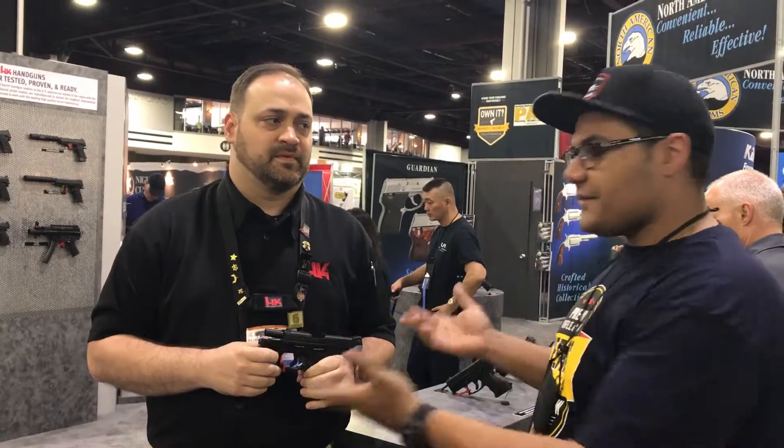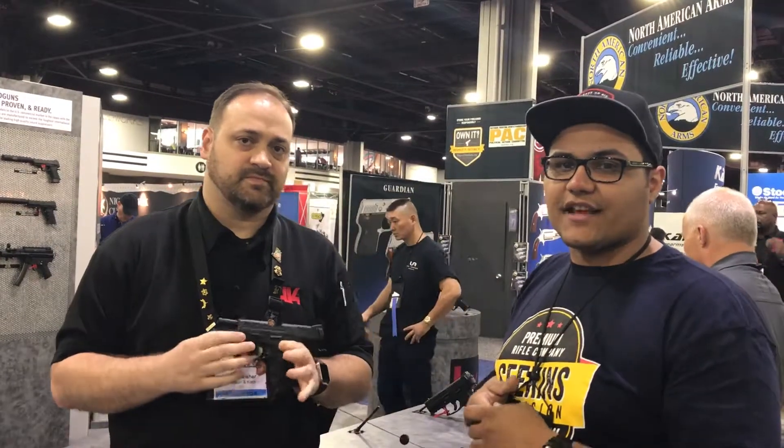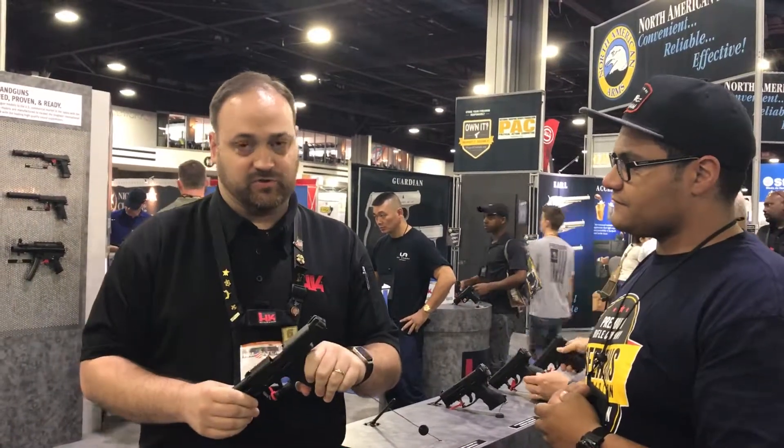This is Tommy with Georgia Firing Line. I'm here at the HK booth with Jeff, and he's going to tell us about the new VP9SK. We just started shipping them about last week, so they're going to be hitting the market real soon in your local dealers.